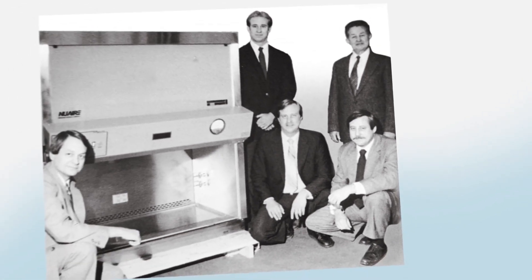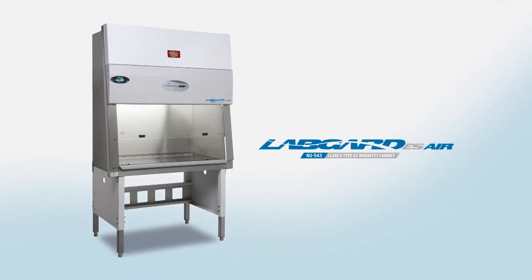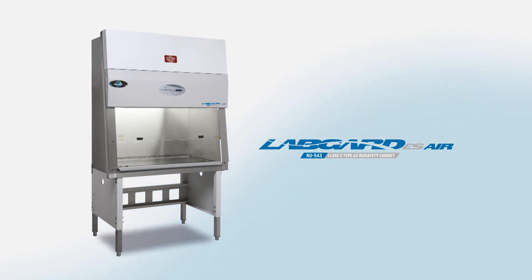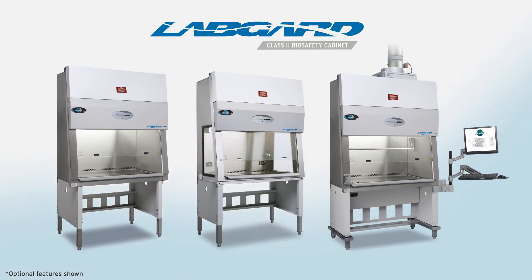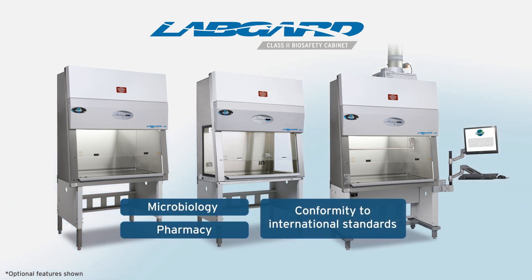NuAir has designed and built biosafety cabinets for over 50 years to empower research and healthcare around the world. So what makes the LabGuard NU543 Class 2 Type A2 biosafety cabinet unique? Adaptability. Its configurability for applications in both microbiology and pharmacy, as well as conformity to international standards, make it the most versatile and global cabinet model we've ever built.